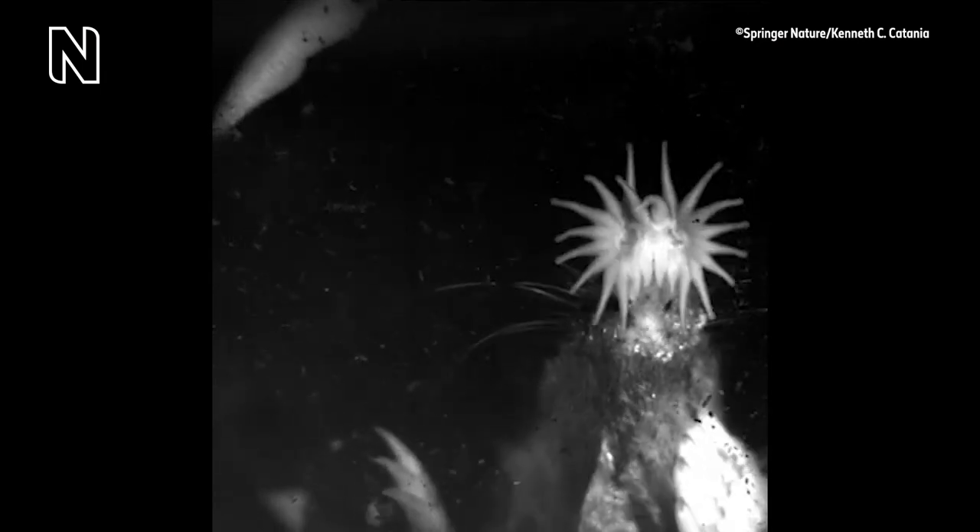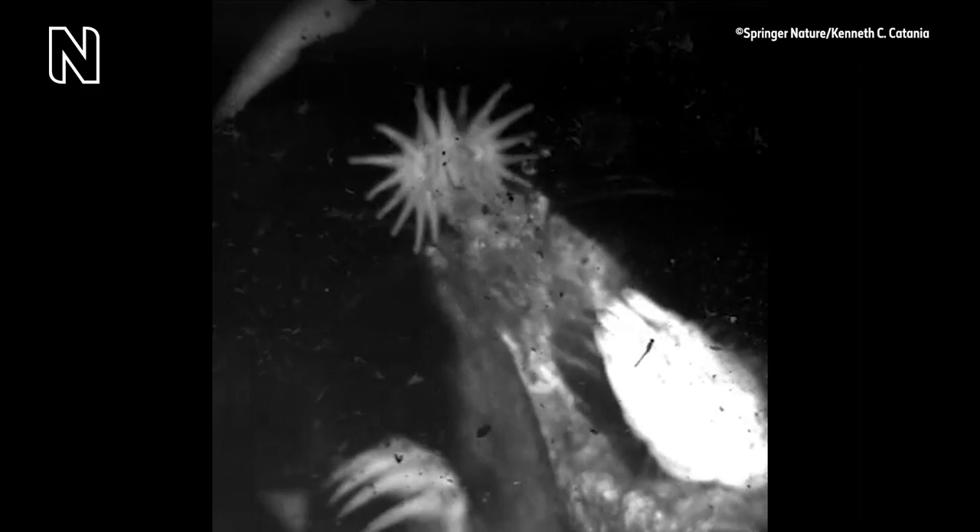It does it by blowing air bubbles out of its nose. By doing this repeatedly and incredibly quickly, the odor molecules get mixed into the air of the bubbles, which are then brought back into the nose.